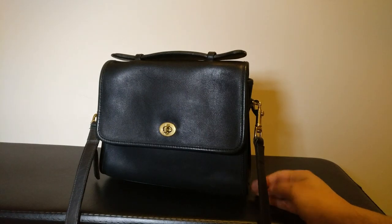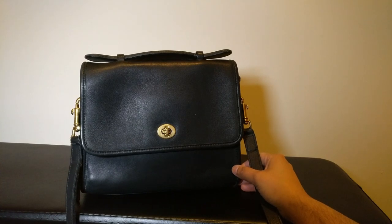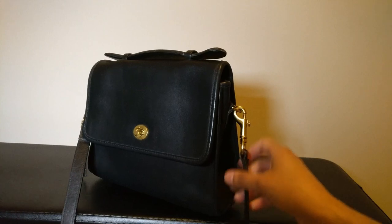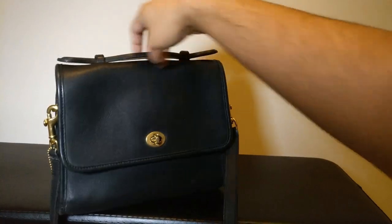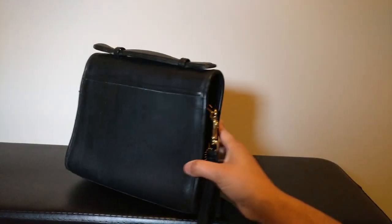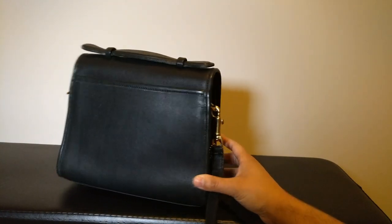Hey guys, welcome back to my channel. Today I'm going to do a quick reveal of this vintage Coach Court bag. Before I get started, I want to say thank you to those of you who have subscribed — and if you haven't, please consider doing so. I put out a lot of videos about contemporary designer handbags like Coach, Michael Kors, Fossil, Furla, and also some luxury small goods like my Gucci wallet and my fiancé's Burberry wallet.